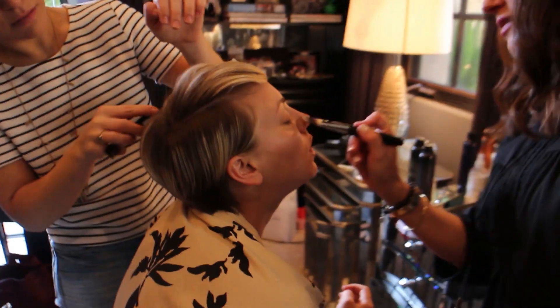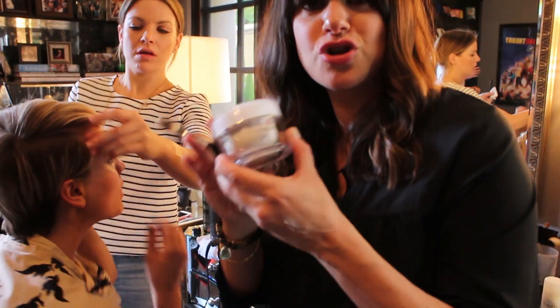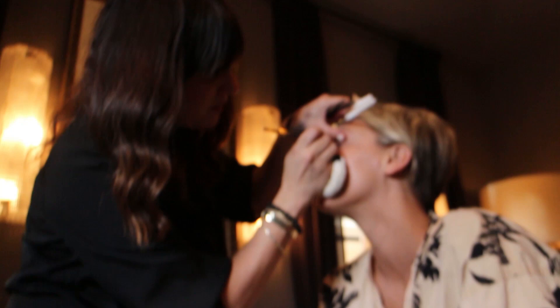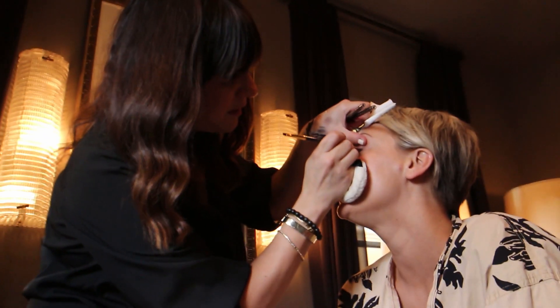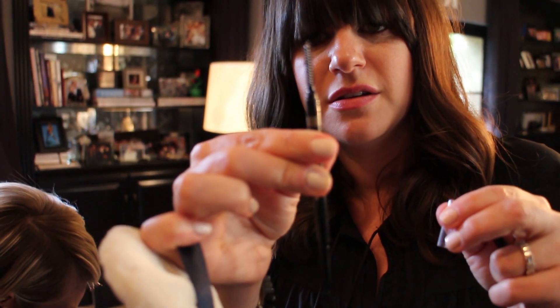We're putting a little Flawless Future on her face, making it moist for the day. It's a moisture cream, don't you know? And I'm going to fill in her brows with a beautiful color, Natural Beige by Elizabeth Arden — their brow pen. It's great, it has a double-ended...